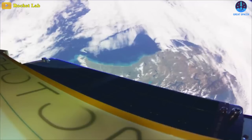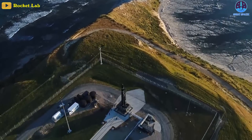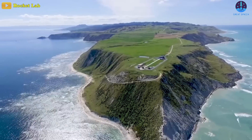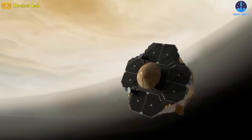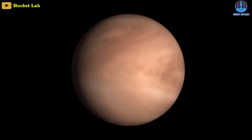Finally, Rocket Lab may launch MIT's ambitious Venus mission in May. If it launches as scheduled from Mahia Launch Complex 1 in New Zealand, it'll arrive at Venus in late 2023. The mission will drop a small probe into the Venusian atmosphere.